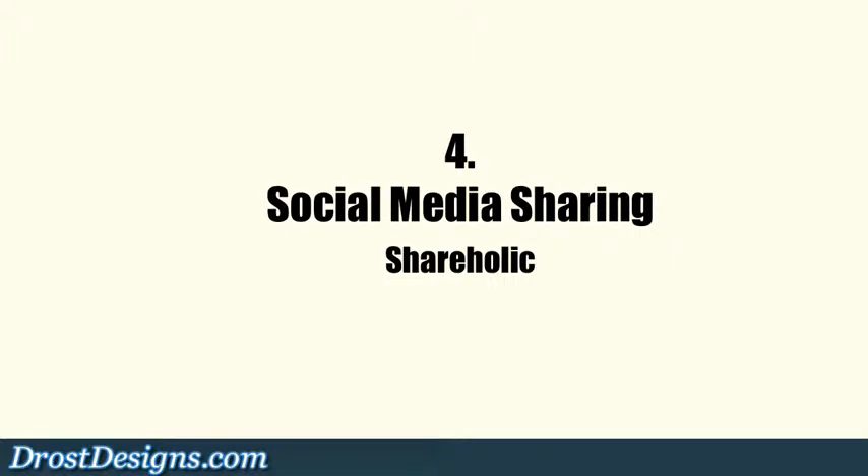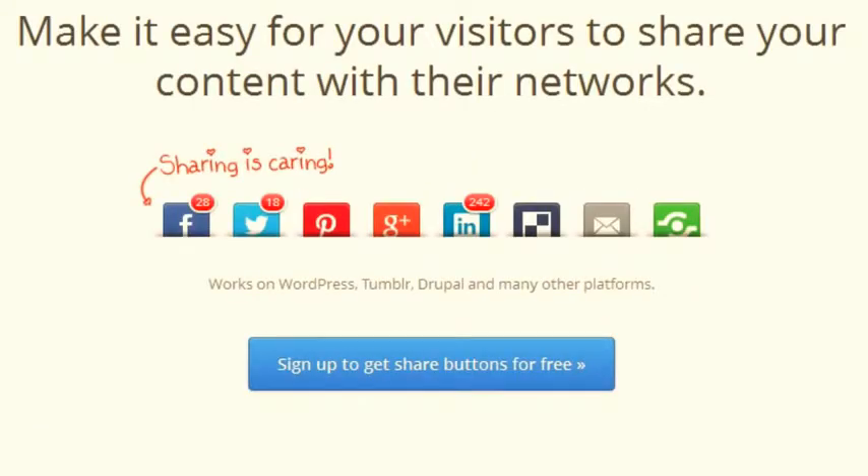4. Social media sharing. The ShareHallup plugin makes it easy for visitors to share your content with their friends. It places social sharing buttons along the bottom of each post.